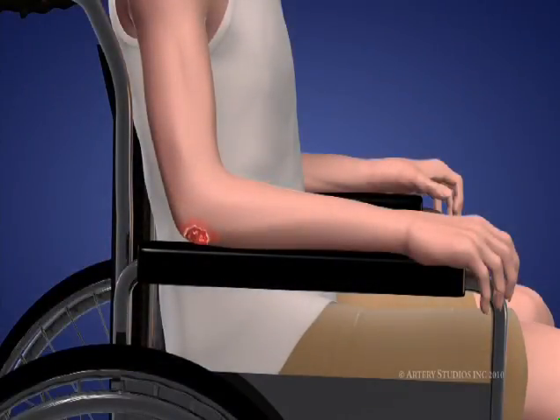When pressure sores develop to this stage, they can be life-threatening.